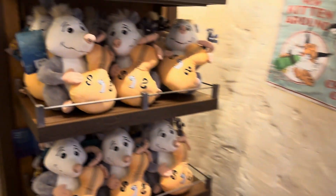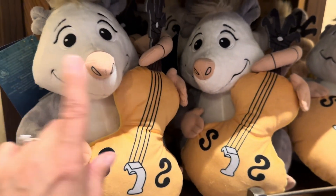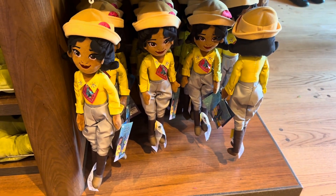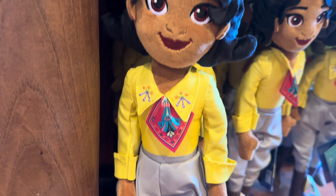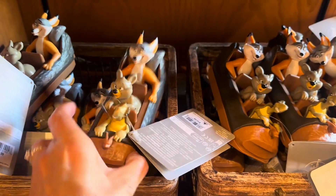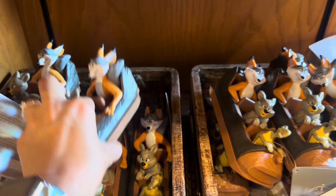Over here, there's a little opossum. He's very cute — I have to boop his nose. And then you can't have a Tiana ride without having a plush Tiana. She's really adorable. I love her little outfit here. Also, this little guy looks like he rolls around.